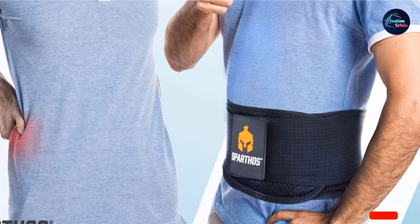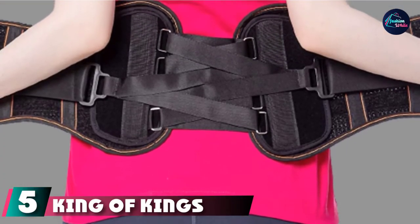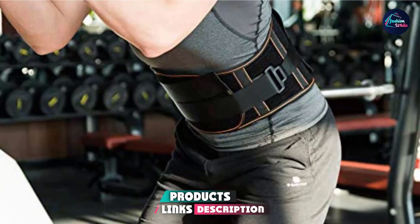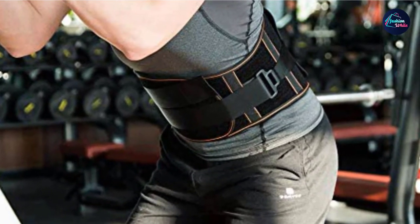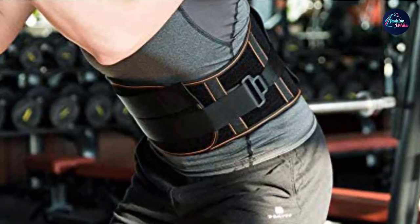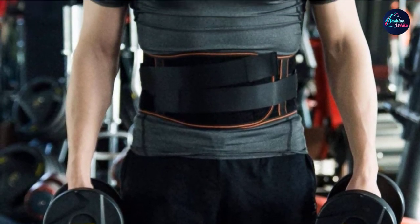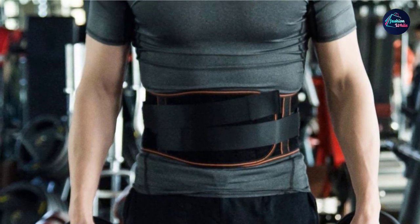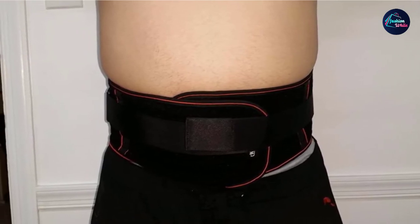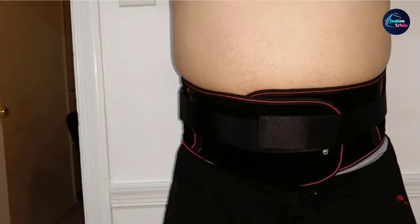At the time of publishing, the Sparthos Back Brace has a list price of around $35. The number five position is held by the King of Kings Lower Back Brace. This unisex design is available in four sizes, ranging from small to extra large. It comprises breathable non-neoprene and non-elastic knit fabric. The company claims the design allows for natural movement while providing comfortable support. This product also features a pulley system, so a person can adjust the fit and apply the right amount of pressure they require. The belt also has two nylon bars to support the lumbar muscle in the waist. King of Kings states this product is suitable for individuals with a range of back injuries, including muscle strains. At the time of publishing, the King of Kings Lower Back Brace has a list price of around $75.